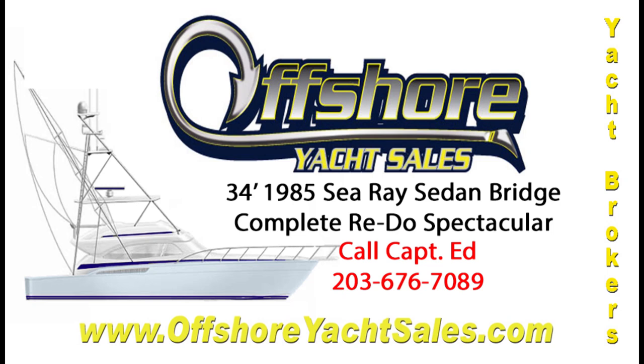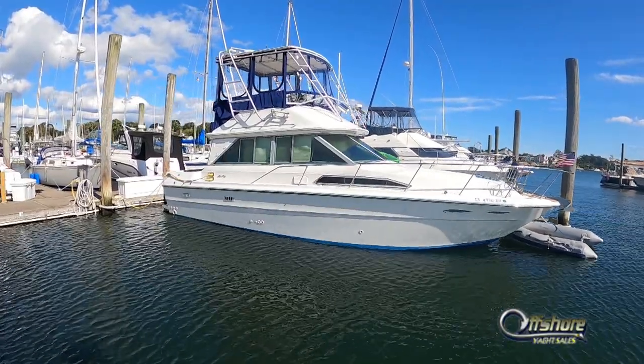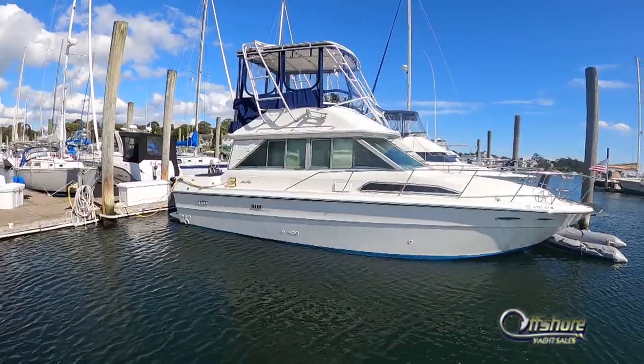Hi, Captain Ed, Offshore Yacht Sales. Let's take a look at this very special 1985 34-foot C-Race sedan bridge. It's truly remarkable.